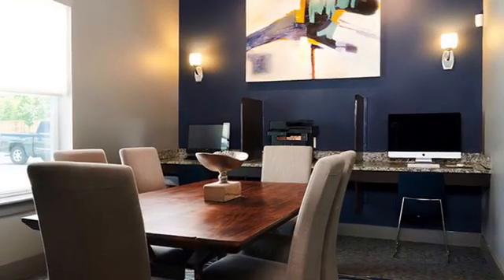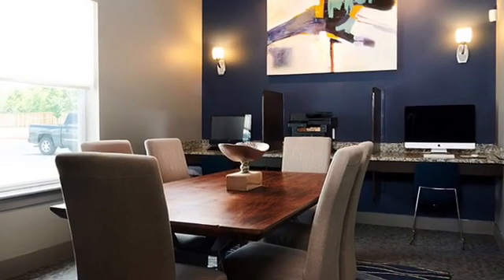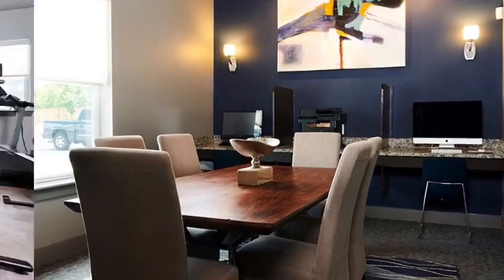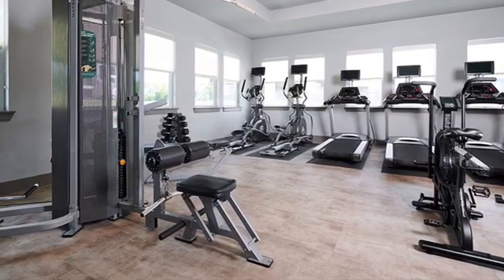We also have a business center that has two computers as well as a meeting area for you to utilize. Our fitness center is open 24/7, and comes complete with cardio equipment, machines, and free weights.